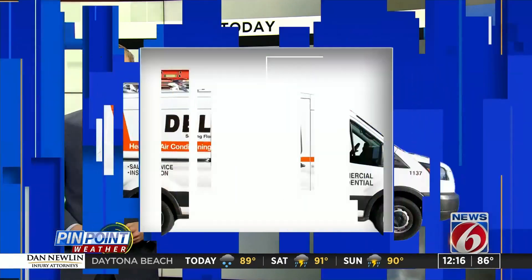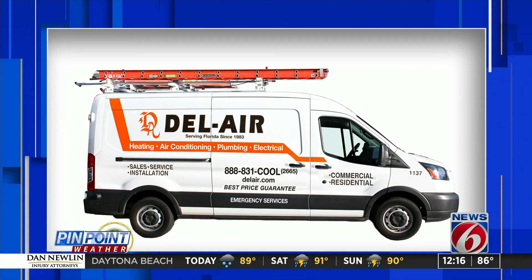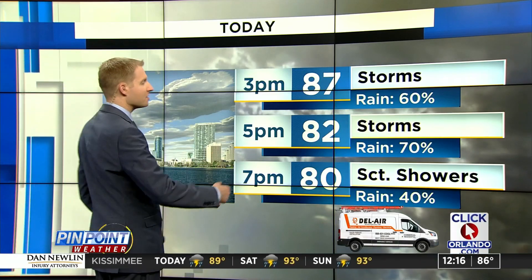Now here's a look at your pinpoint accurate forecast, sponsored by Del Air Heating, Air Conditioning, Plumbing and Electrical. Storm chances are really going to ramp up over the next couple of hours, really after 2 o'clock, and then they're going to be at their highest storm coverage.